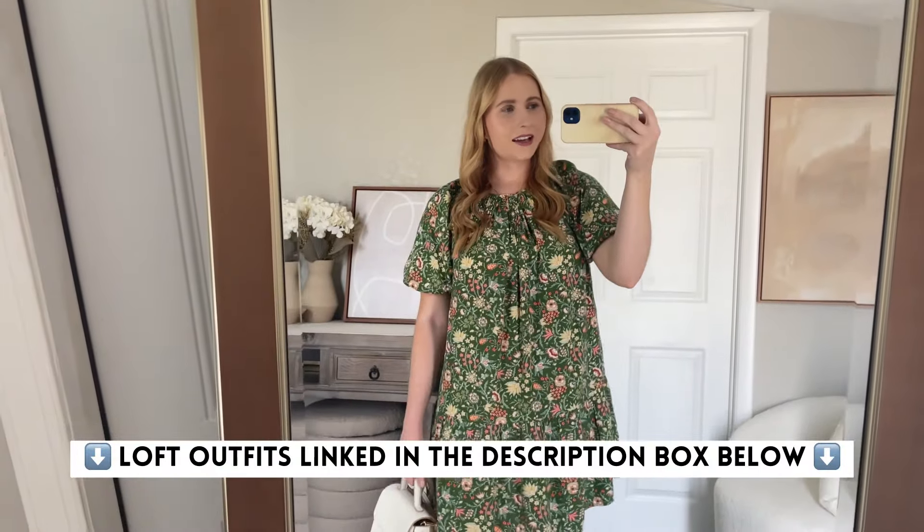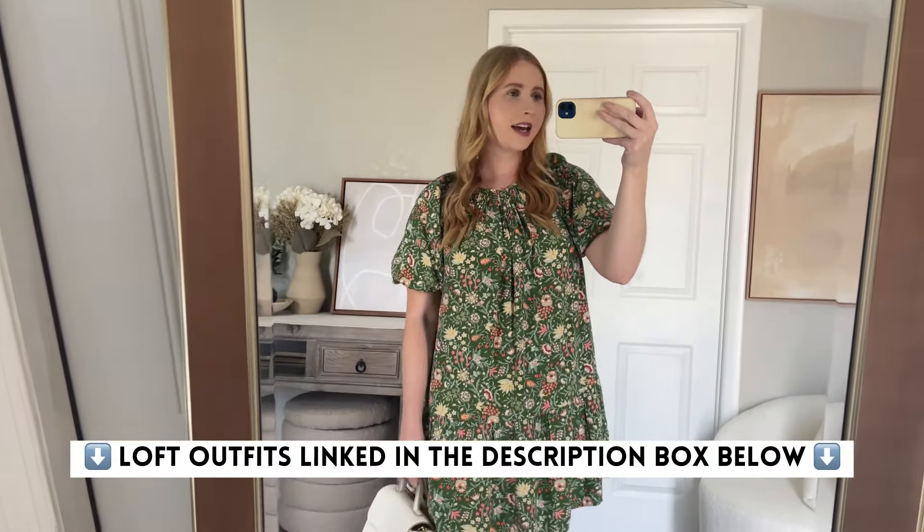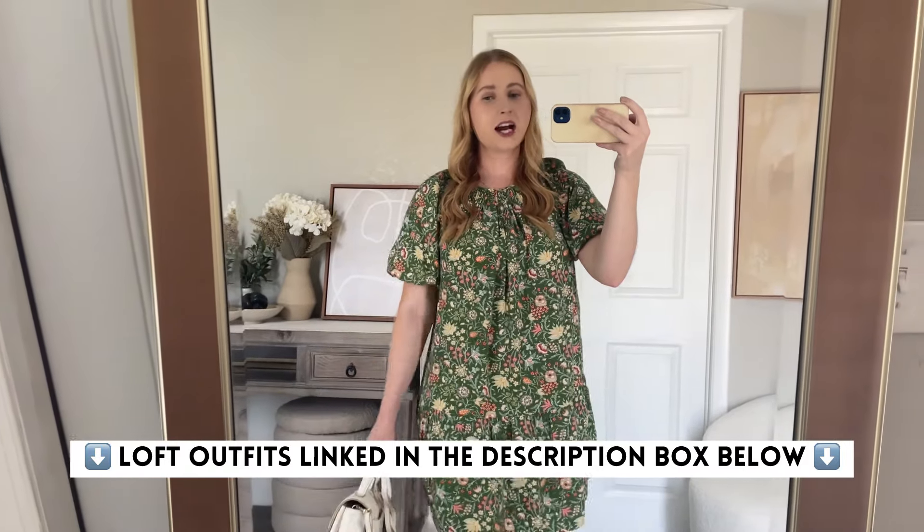I'm so excited I was able to share these awesome new finds from Loft for the summertime. If you liked any of these looks they will be linked down below in the description box and also in a pinned comment. I appreciate you watching. Don't forget to hit the red subscribe button if you also love shopping at Loft, and I'll see you in my next video.